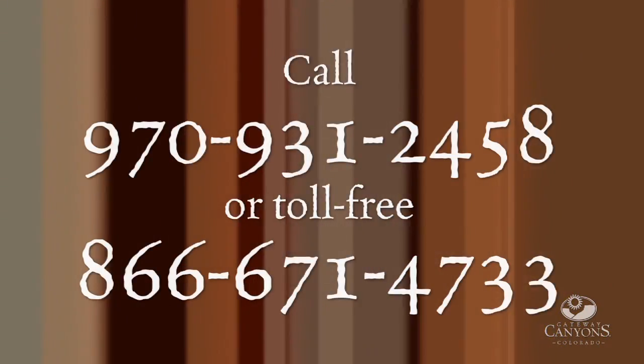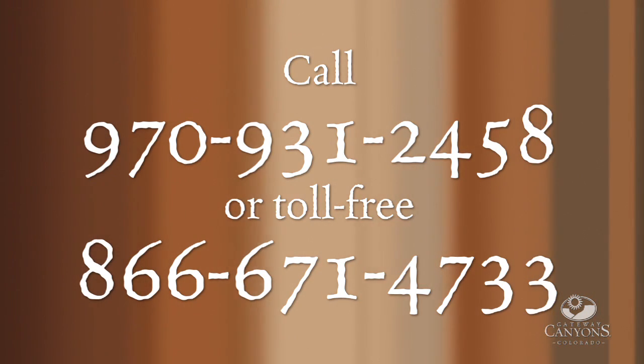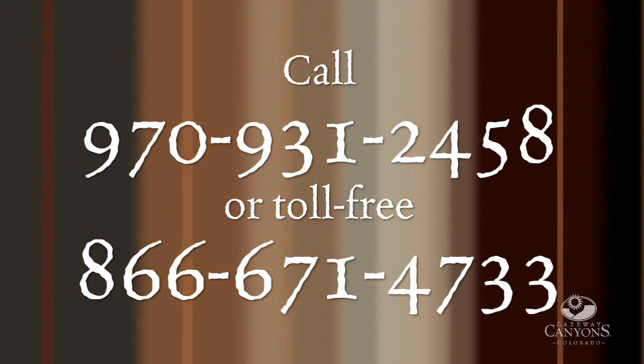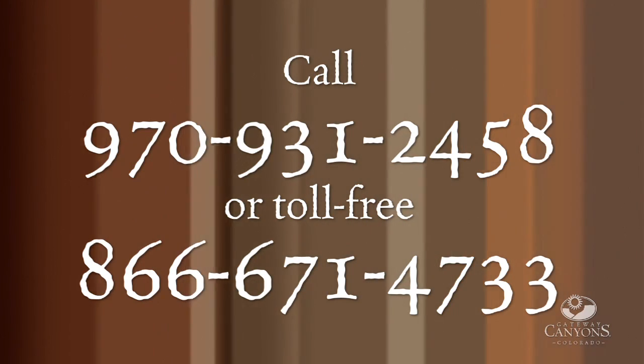For more information about all that Gateway Canyons has to offer, call the resort at 970-931-2458 or toll free at 866-671-4733.